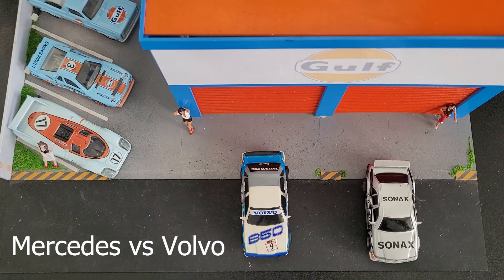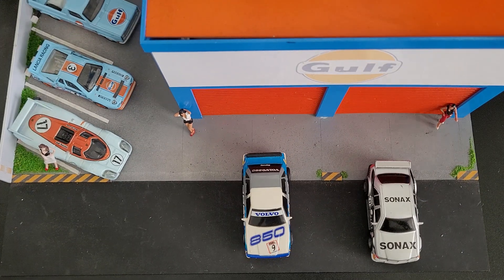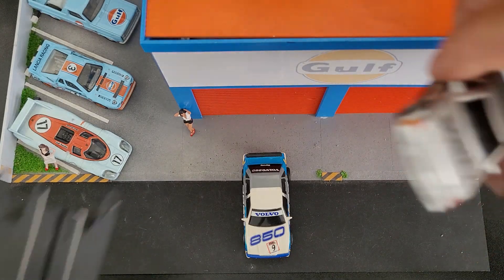Hey guys, we're back for another video. Today's race is Mercedes versus Volvo, Tyco versus Lifelike. We're at the world famous Golf Racing facilities with the pretty girls hanging out. We're gonna do two races: a drag race at English Town Raceway Park and a best of five laps at the BRE racing facilities. Let's get these guys up here for the customary close-up and get them on the track.